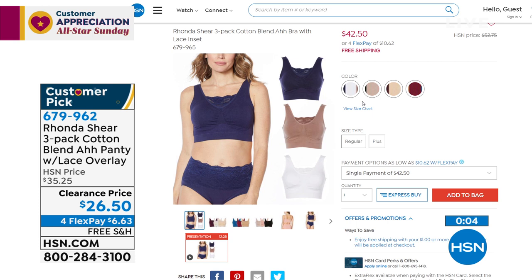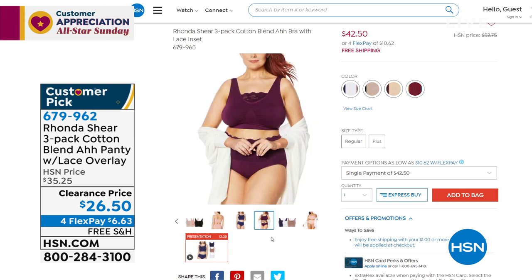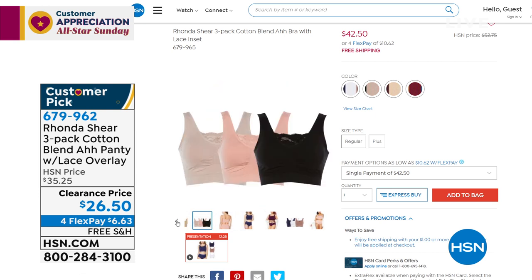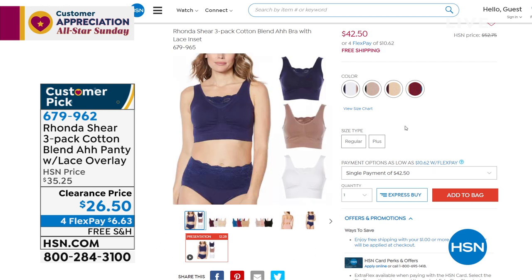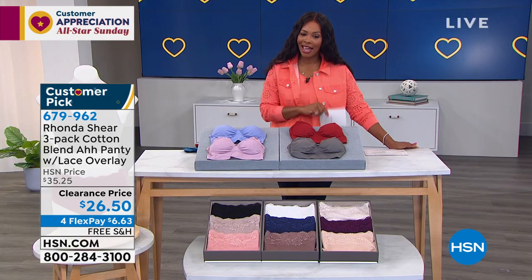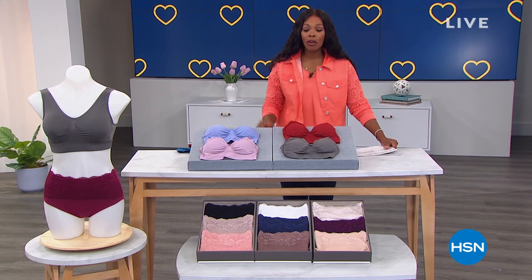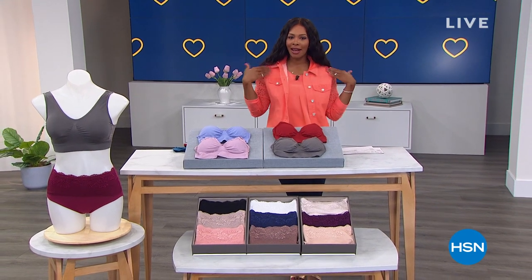Also available: another three-pack of the cotton blend ah panty with lace overlay in matching colors to the lace bras shown earlier. If you want to coordinate lace bra and lace panty, both the bras and matching briefs are on clearance. Coming up after the break: a great moisture wicking pin-up bra presentation — stay with us.